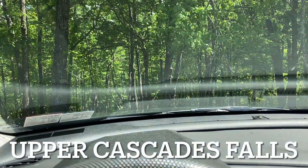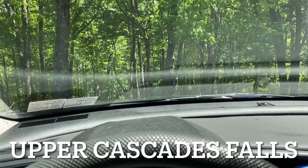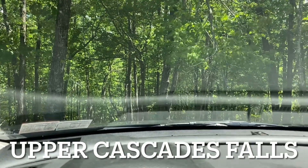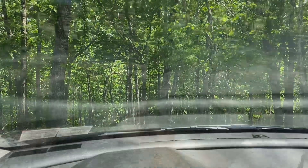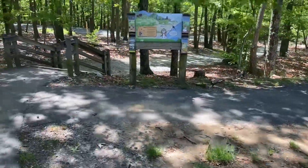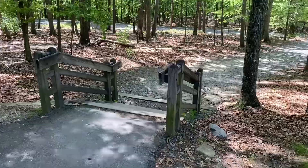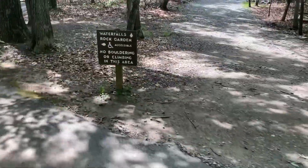We are at Hanging Rock State Park in North Carolina. We're going to be doing the Upper Cascade Falls Trail. So the Upper Cascade Falls and Rock Garden — let's go see this rock garden.